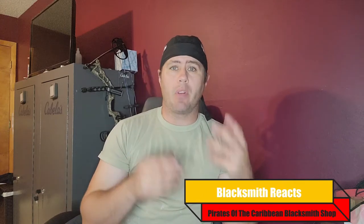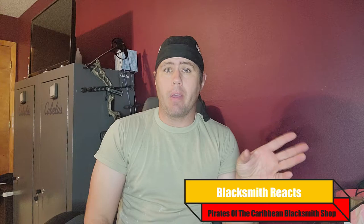Hey guys, Trusted here from Mission Forged. Today we're going to do things a little different — no forging since I just got back from a trip. What we're going to do is react to a particular scene from Pirates of the Caribbean, where Jack Sparrow runs into Will Turner inside the blacksmith shop. We're going to look at the shop, see how accurate it is, and see if it matches the time period.